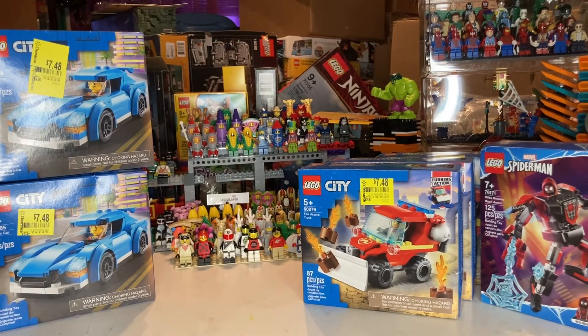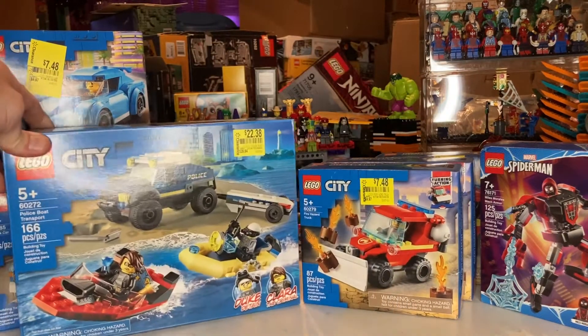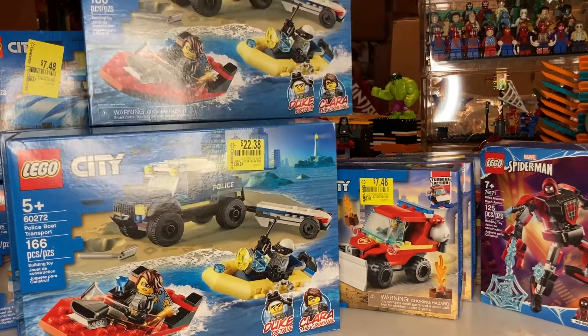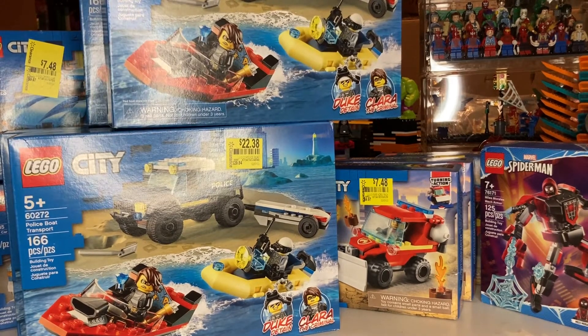This one was $7.48. This is set 60272. We got four of those. Let me clear the table and we'll show you the next round.